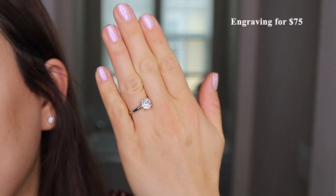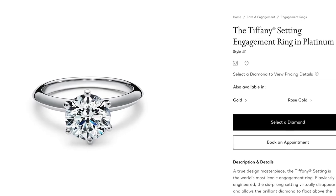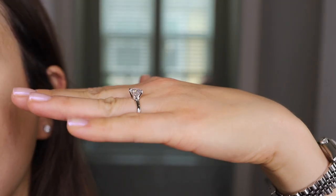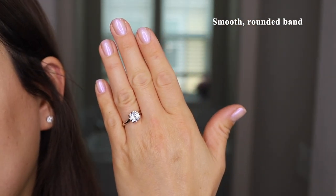They also offer engraving for a charge of $75. This ring closely resembles the Tiffany setting engagement ring. However, its four-prong design differentiates itself from Tiffany's iconic six-prong setting. Also, this ring has a smooth, rounded band, whereas Tiffany's has a slightly raised design.